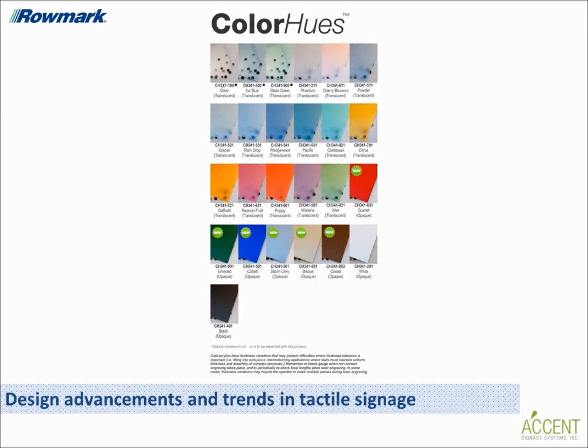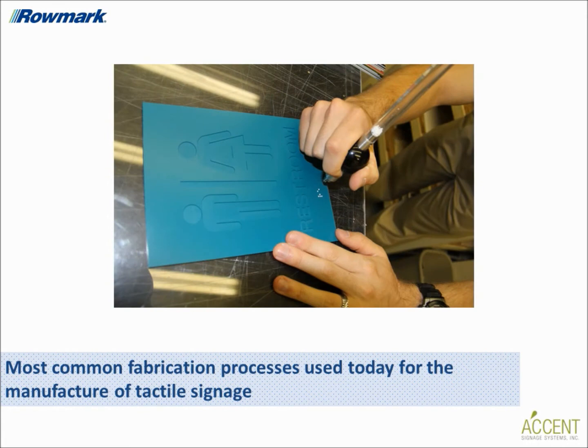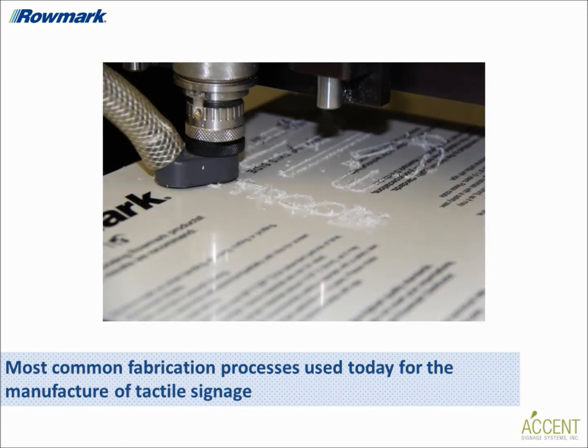The two fabrication processes most commonly used today are raster braille insertion with ADA-compliant substrates and photopolymer. Raster braille tactile signs are manufactured using an engraving method — braille is created by drilling precision holes into the material and forcing very small balls called raster spheres into the holes. Photopolymer signs are produced using computer-generated artwork transferred to a film negative placed on the photopolymer sheet, exposed to ultraviolet light to harden raised areas, then placed in a washout tank where unexposed photopolymer is washed away.